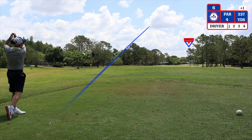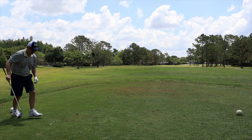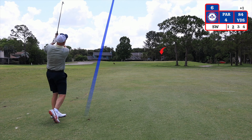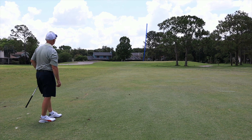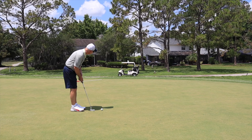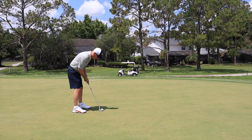The sixth hole is a par 4 dogleg right playing 337 yards from the white tees. My second shot I have 84 yards to the pin and I'm choosing a sand wedge. The bunker on the left side and the tree on the right side do come into play here. I have a 21 foot putt downhill for birdie. The greens are fast and they do roll true.